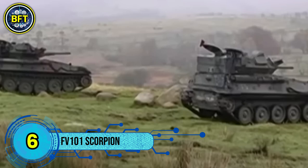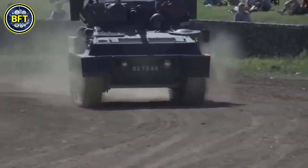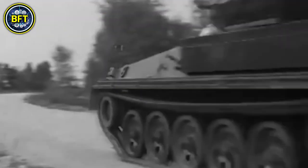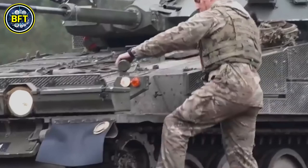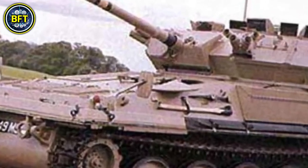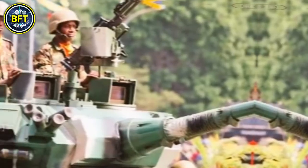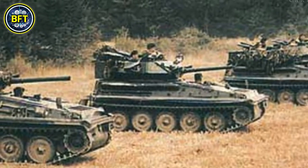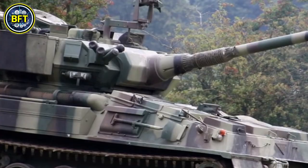Number 6: FV101 Scorpion. The Scorpion is a British armored reconnaissance vehicle and light tank, developed by Alvis as part of the Combat Vehicle Reconnaissance Family. First introduced in 1973, it served in the British Army until 1994, with over 3,000 units produced. Armed with a 76-millimeter gun and known for its speed and mobility, the Scorpion earned a Guinness World Record in 2002 as the fastest production tank, reaching 82.23 kilometers per hour. Despite its retirement, it remains an iconic example of British engineering and armored warfare.